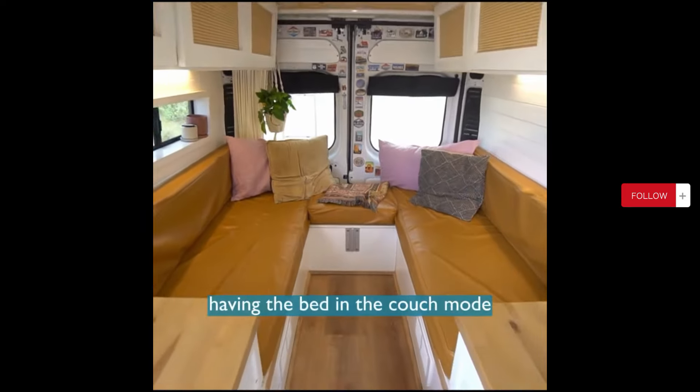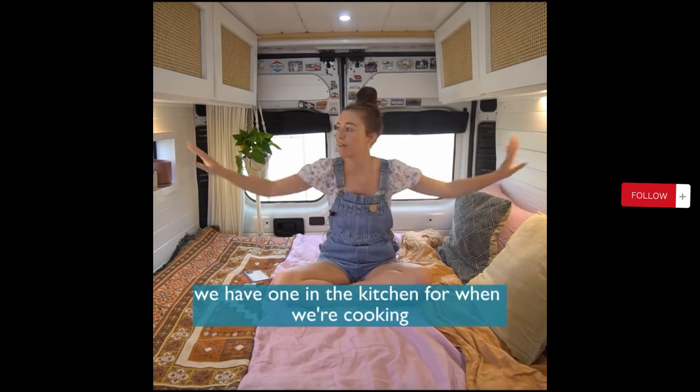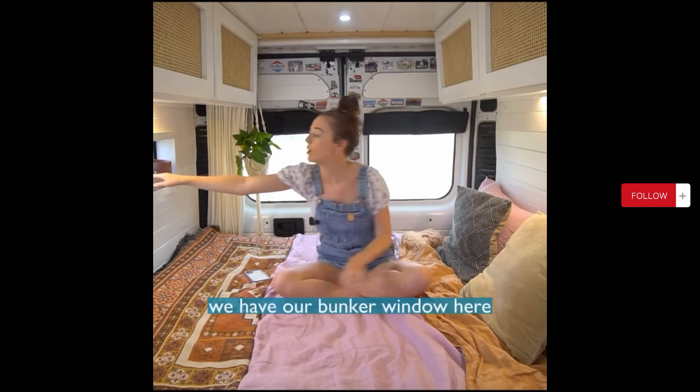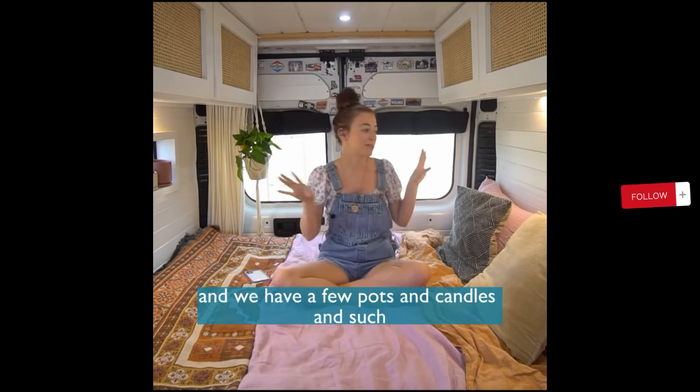We also have three different light options. We have our overheads here, we have one in the kitchen for when we're cooking, and then we also have these warm lights here that we have on dimmers, which are super great for nighttime when you want to take it easy on your eyes. And we have our bunker window here that opens up as well, and we have a few pots and candles just for more decor back here.